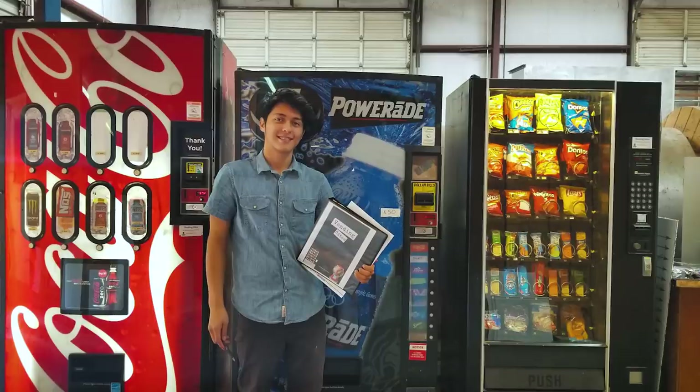Yo, what's up everyone, welcome back to a brand new video, hope everyone's having an amazing day. Before we get started, yes I know I haven't posted a video in almost a month, so I do want to say I'm sorry. The reason why is because I've actually been working on a vending machine course for everyone that wants to start their own vending machine business, which I will be talking about later on in the video.